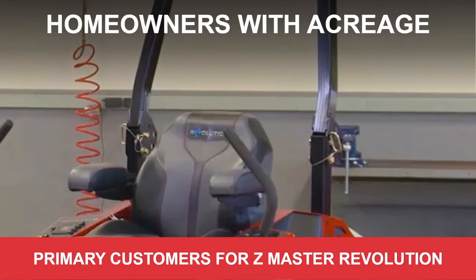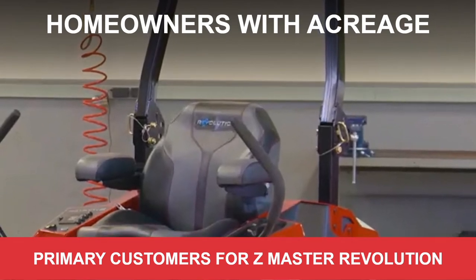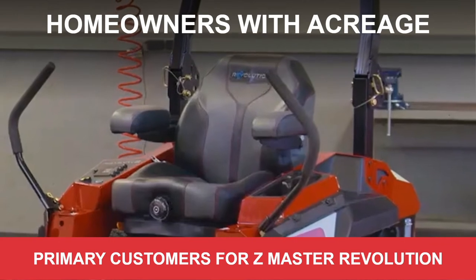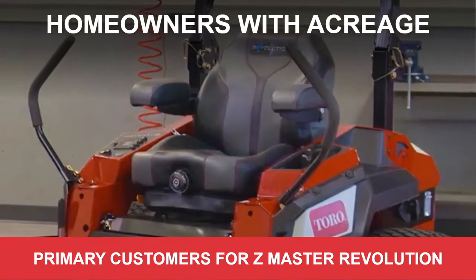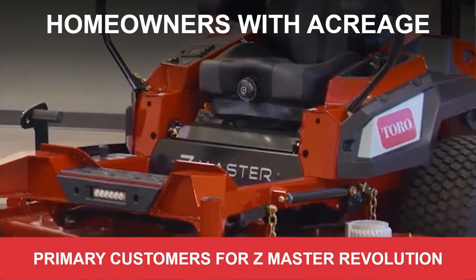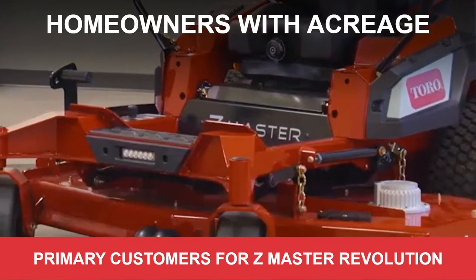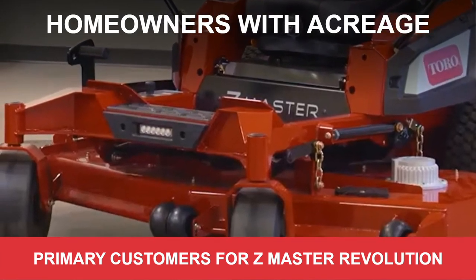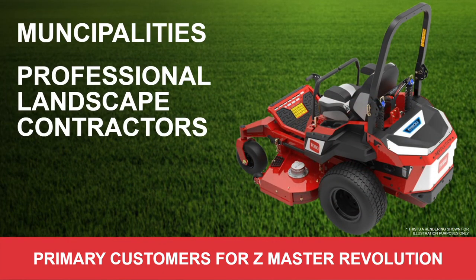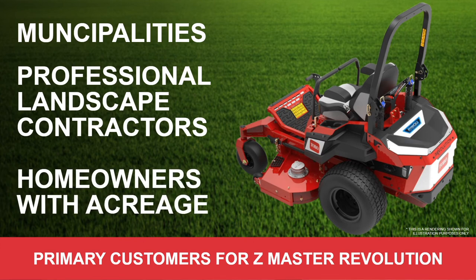And homeowners with acreage — those who care about the environment and are looking for a cleaner garage without the smell of fuel, easier maintenance, and less repair costs. We believe the batteries will really outlast the chassis. No engine repairs, no oil changes, and they won't have to take the product in before the season starts because they forgot to drain the fuel at the end of last season. It's just an easier product for homeowners with acreage to maintain. We should be having discussions with those customers on alternate energy sources like battery — bring it up, do some discovery, see if it's a possible product for them, and at least give them the chance to make an informed decision.